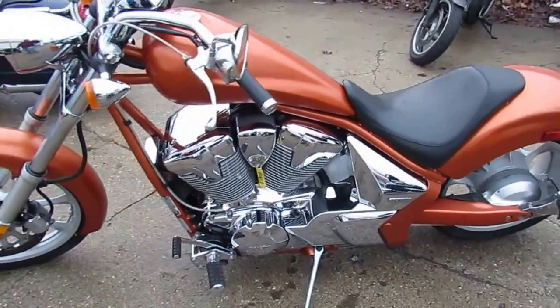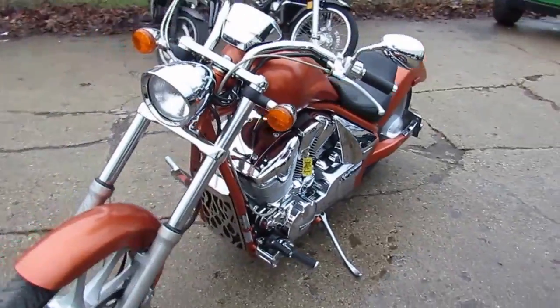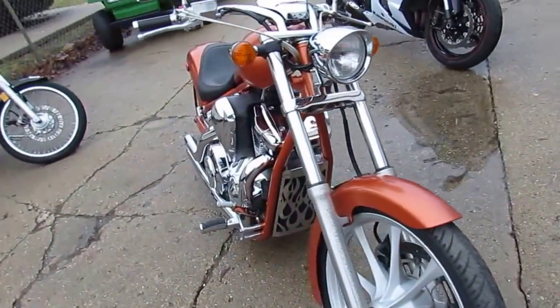Look at this one guys — a used 2011 Honda Fury motorcycle for sale with only 9,831 miles. It's a very sharp burnt orange paint, it's perfect and the chrome shines like new.